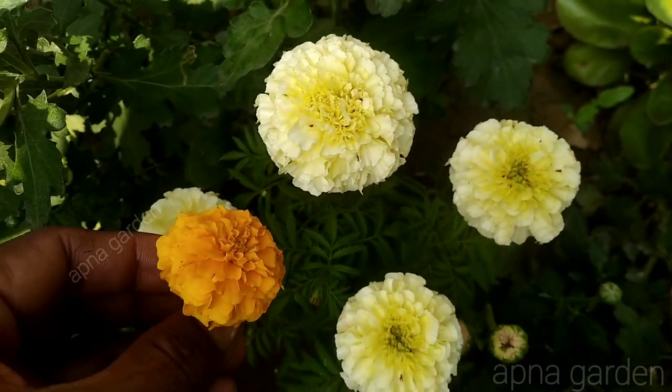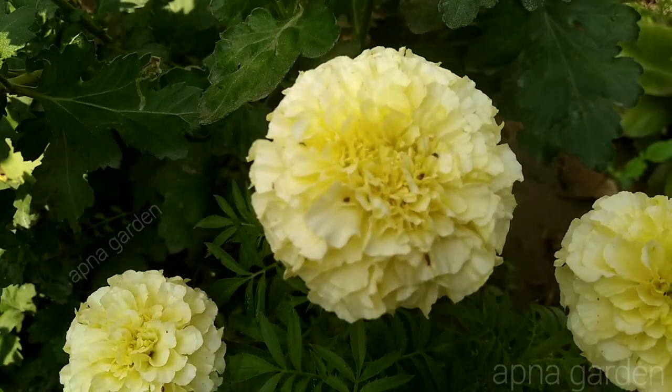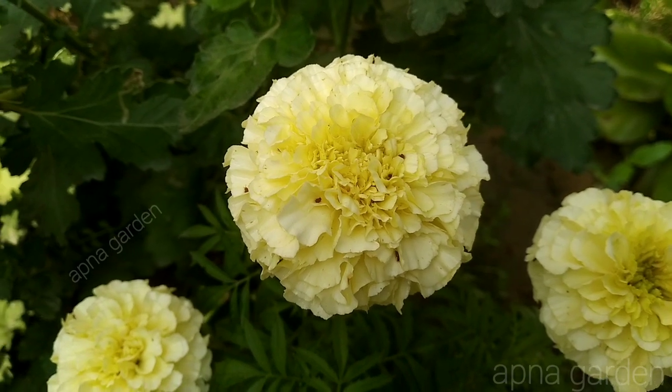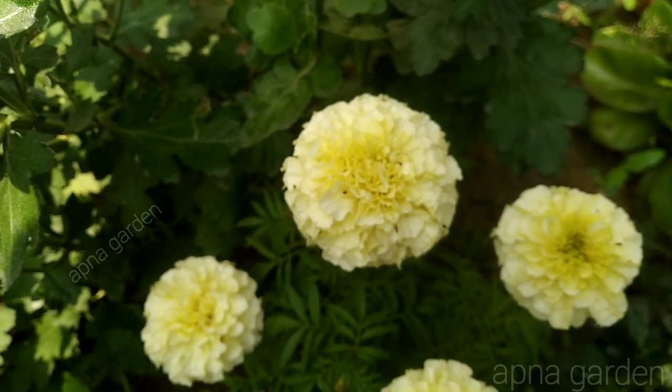I have shown them in this video. I don't know how many flowers there are. I have a lot of flowers. The flowers are growing. I am showing you the flowers.